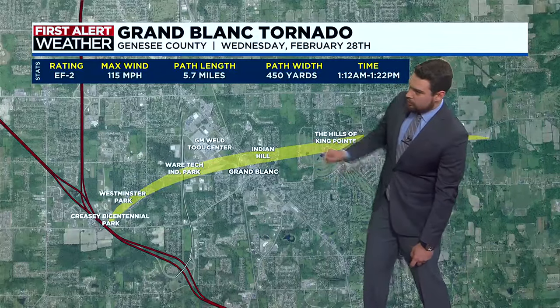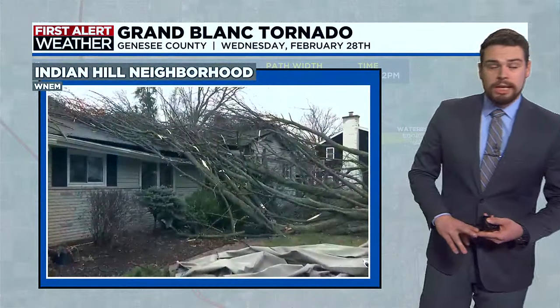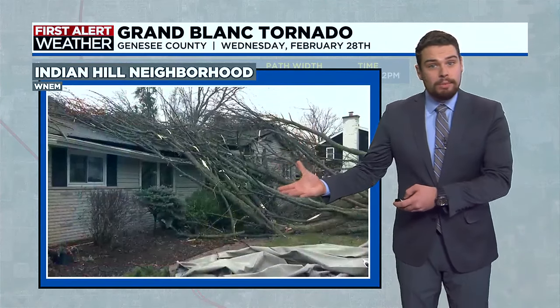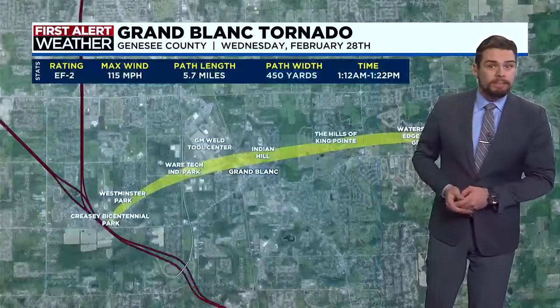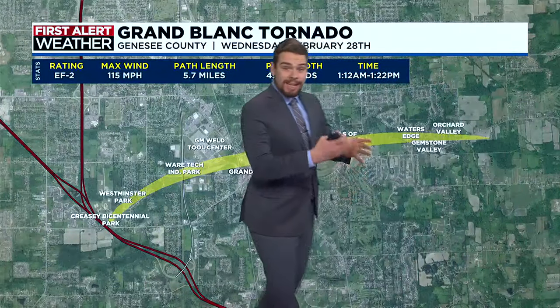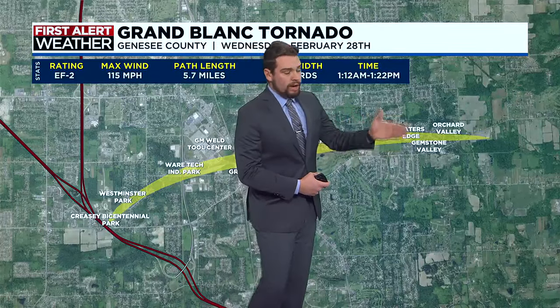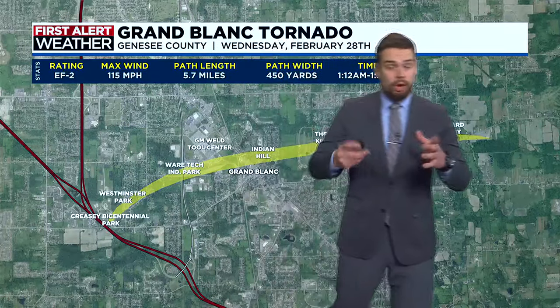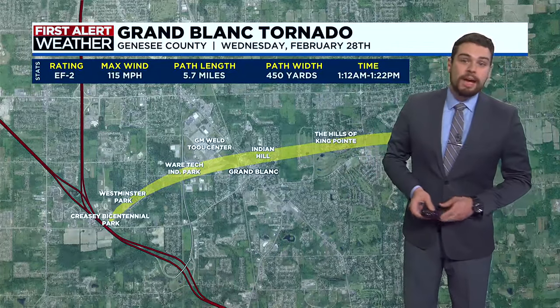Further into the path, in the Indian Hill neighborhood, there are lots of downed trees falling on people's houses. Thankfully, most of these houses just received minor damage and we weren't looking at totally collapsed houses. The tornado eventually continued off to the hills of King Point, then through Water's Edge, Gemstone Valley, and Orchard Valley — all three of those areas similarly seeing damage to trees and minor damage to houses.